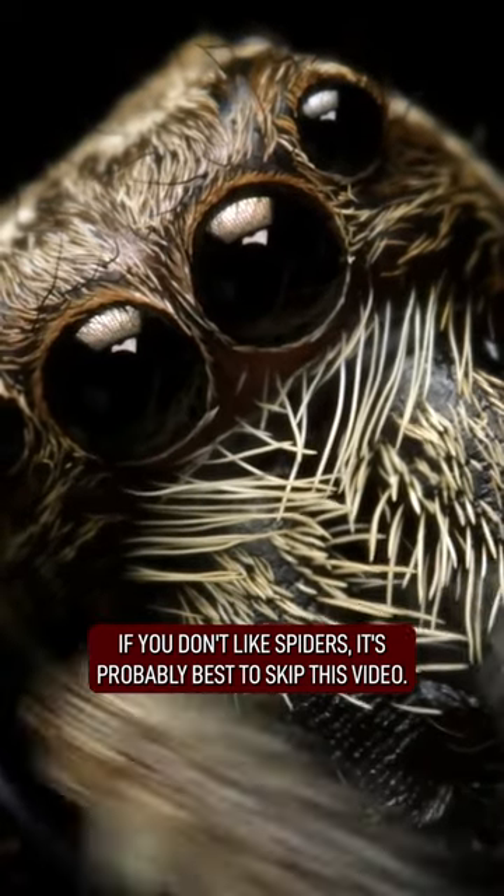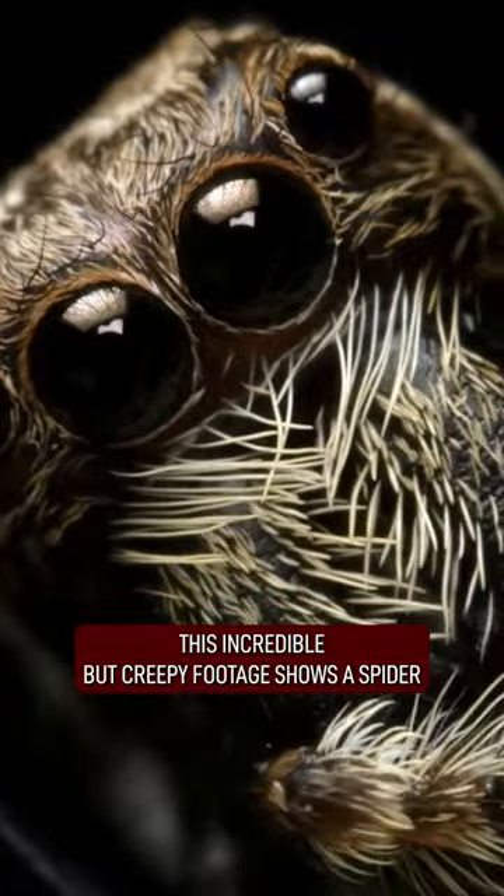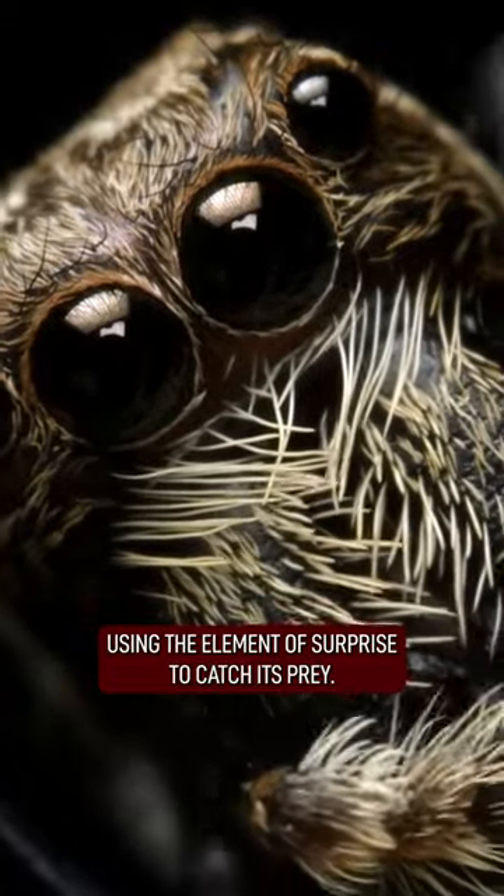If you don't like spiders, it's probably best to skip this video. This incredible but creepy footage shows a spider using the element of surprise to catch its prey.